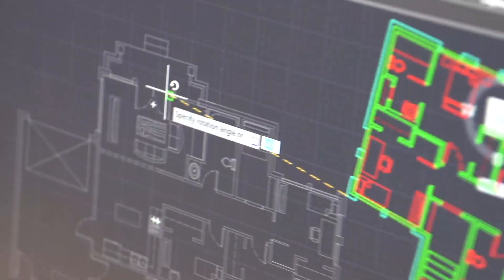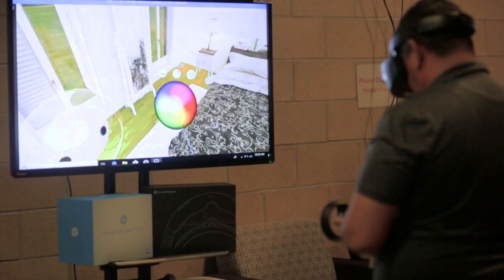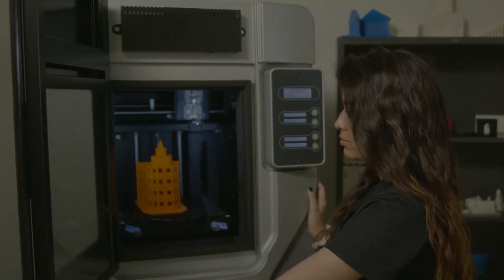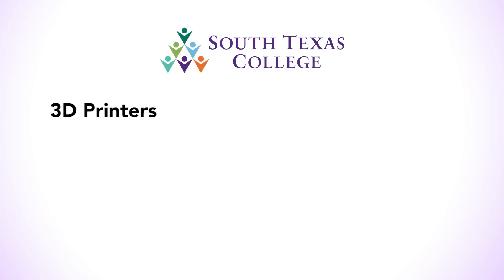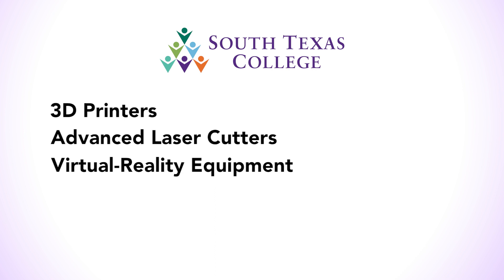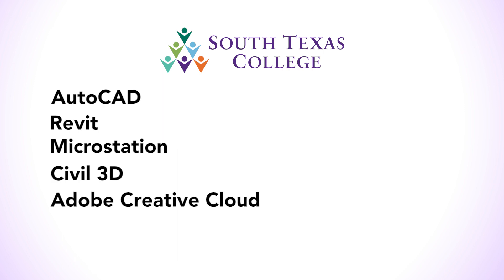Do you want to build a career out of your passion for architecture, engineering and state-of-the-art technology? It all starts here. The Architectural and Engineering Design Technology program is ready to help you achieve your goals with dedicated instruction in the latest technology such as state-of-the-art 3D printers, advanced laser cutters, virtual reality equipment, as well as software used by the industry's leading professionals such as AutoCAD, Revit, MicroStation,